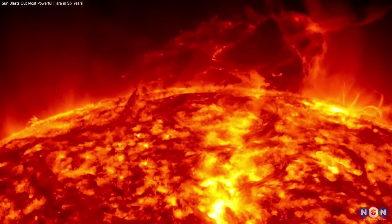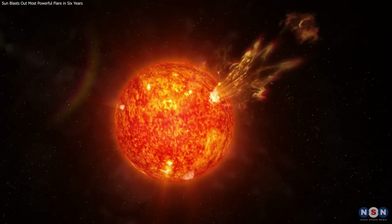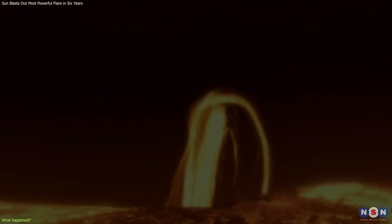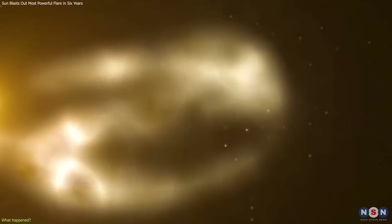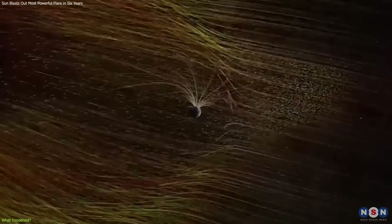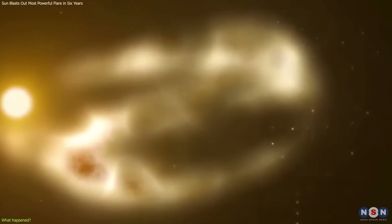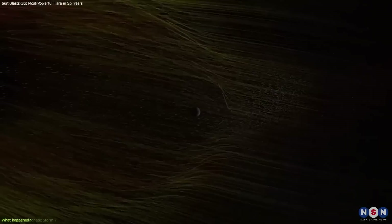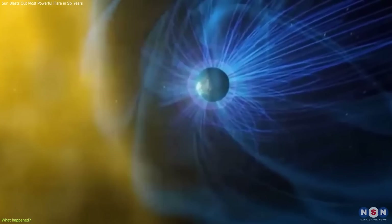As you might know from our previous videos, a solar flare is a burst of intense radiation and plasma from the sun's surface, caused by the sudden release of magnetic energy. Plasma is a hot gas of charged particles, such as electrons and protons. The radiation from the flare can reach Earth in minutes, while the plasma can take hours or days to travel through space. Both the radiation and the plasma can affect Earth in various ways.